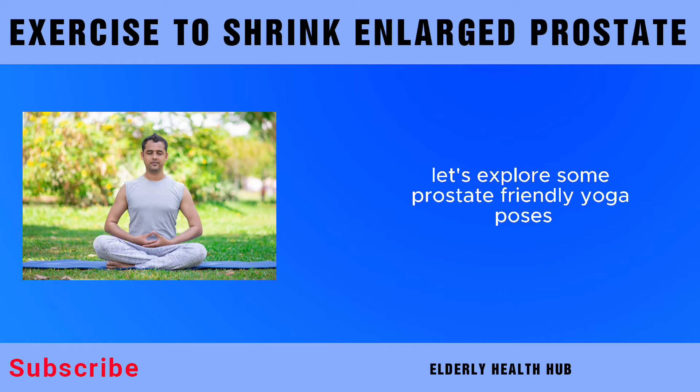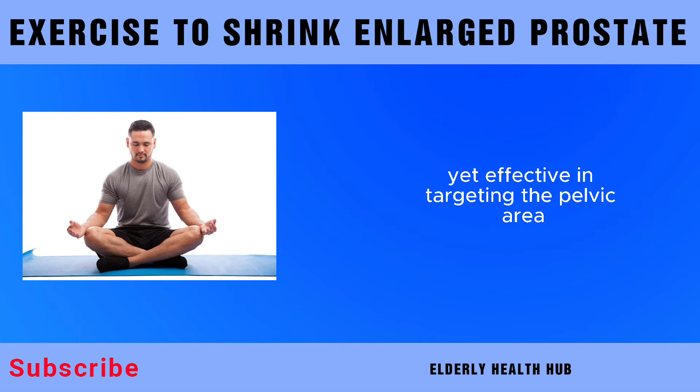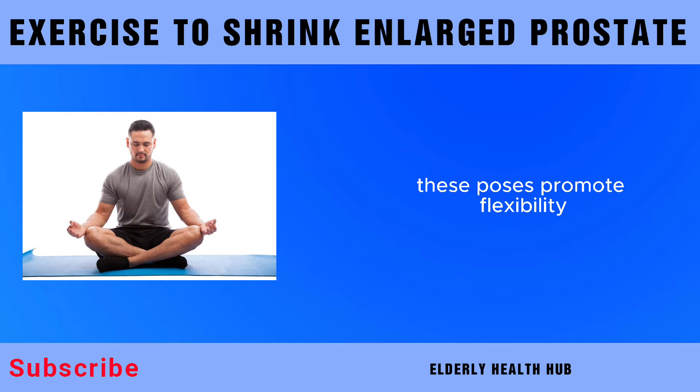Let's explore some prostate-friendly yoga poses you can incorporate into your routine. Poses like the child's pose, butterfly pose, and pelvic tilts are gentle yet effective in targeting the pelvic area. These poses promote flexibility, strengthen the pelvic floor, and encourage relaxation. Remember, it's essential to listen to your body and modify poses as needed, especially if you're a beginner.